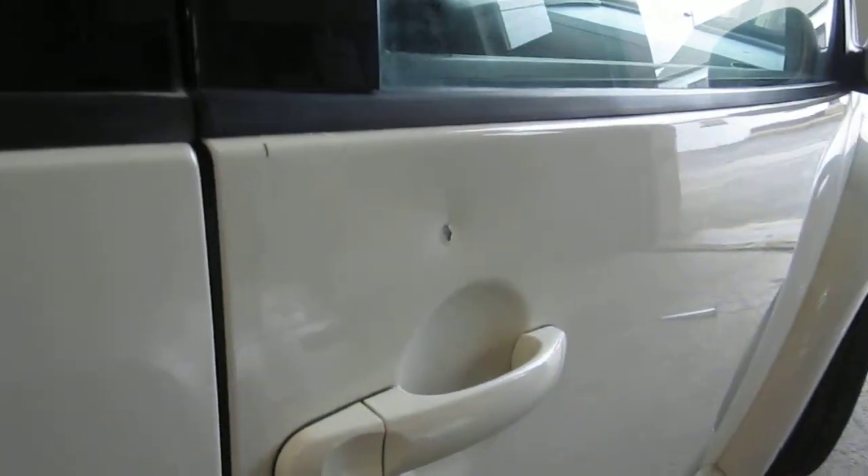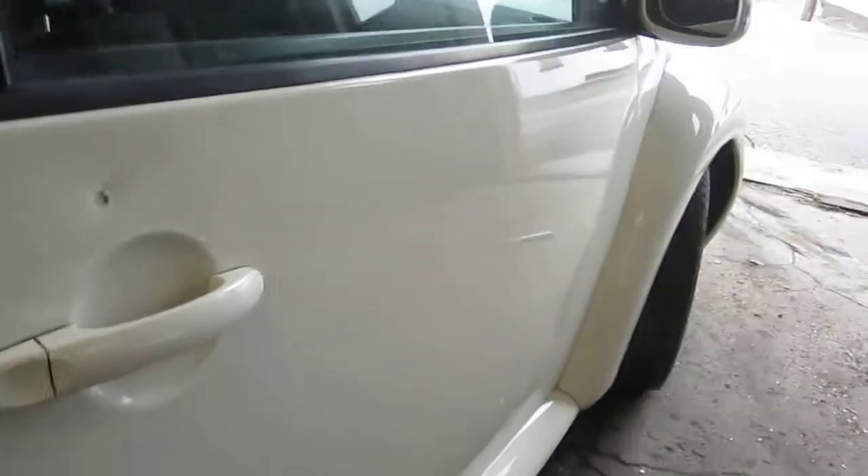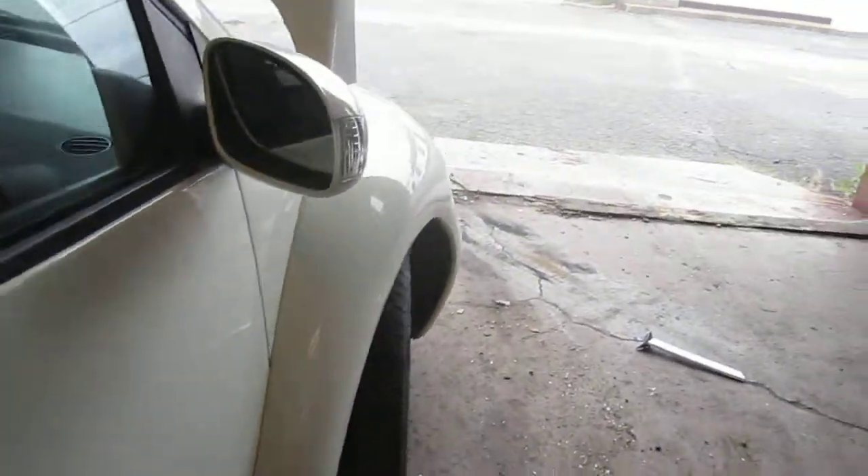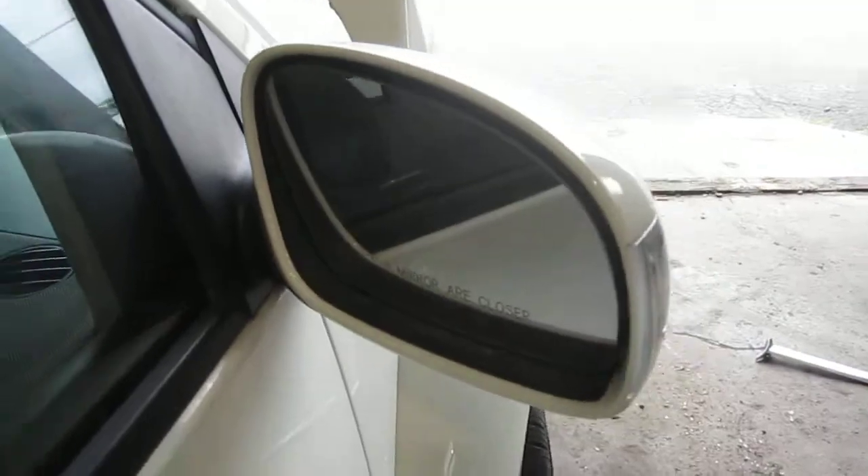It does have one small dent just above the outer door handle, but it is still a good usable door. The vehicle does also have a good right power factory door mirror.